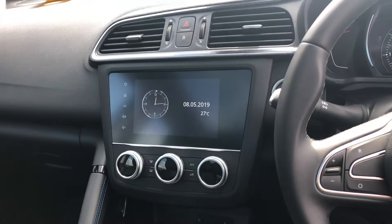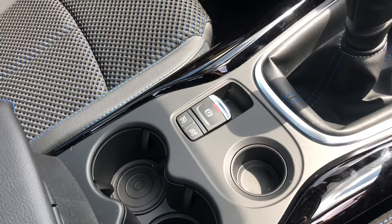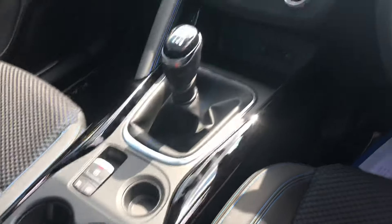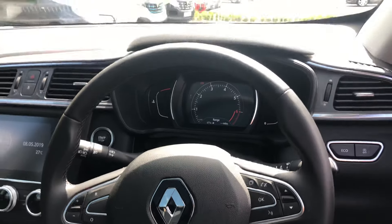It gives you hints and ideas on how to improve your driving. You've got the electric handbrake, speed limiter and cruise control. I'll show you the steering wheel. Very fancy looking.